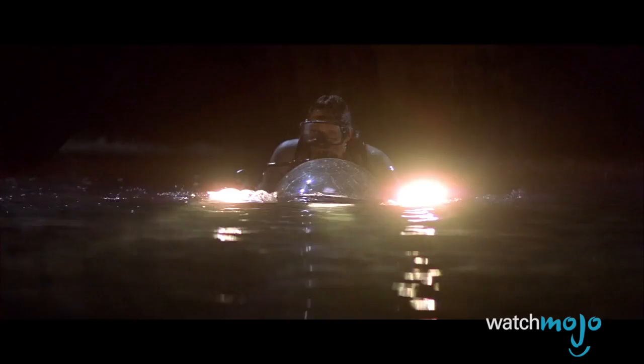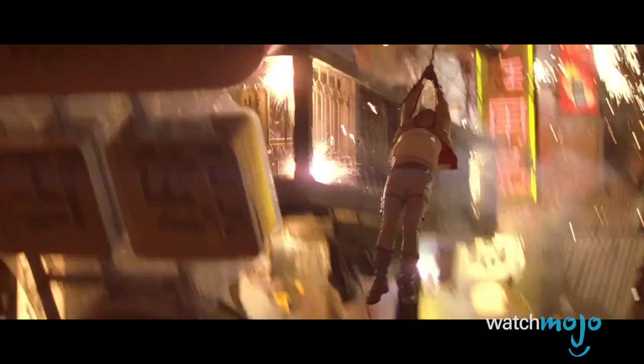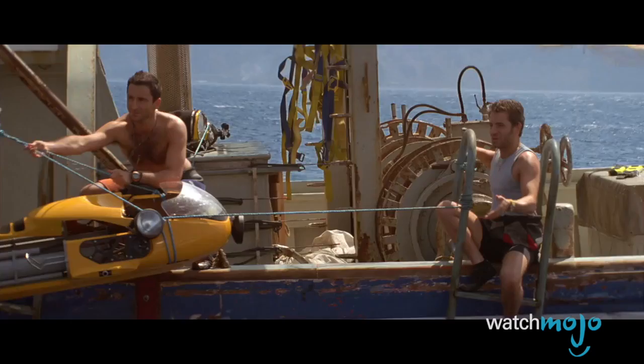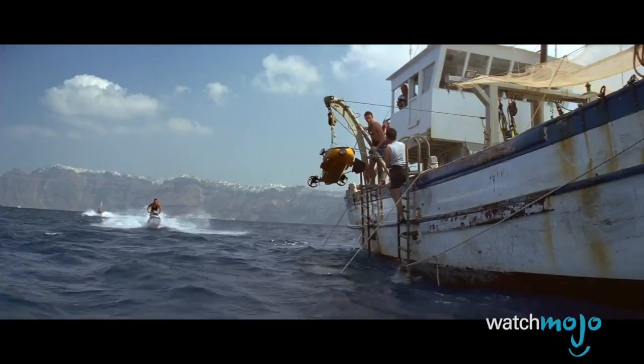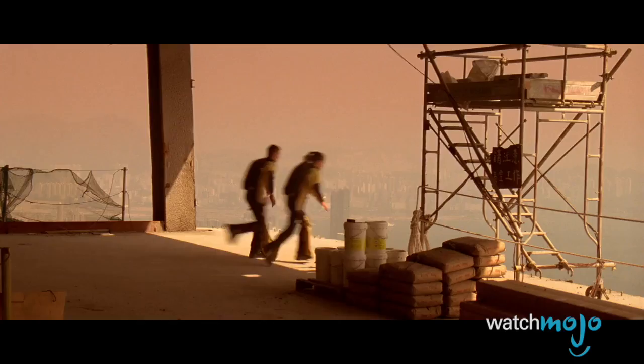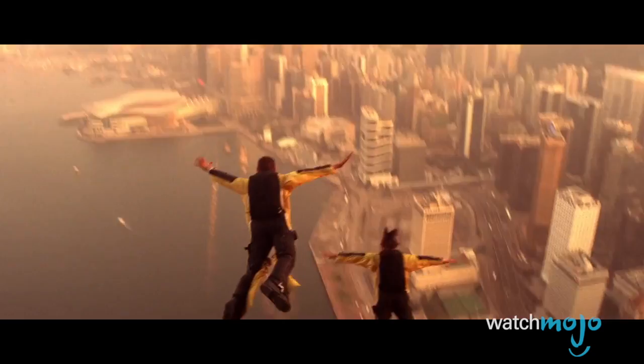A good rule for a believable stunt double should be to make sure that your actors are the same gender. While Lara Croft may be one of the most badass archaeologists to ever grace the movie screen, some of her craziest antics required some special talent to pull off. Her burly figure is all too noticeable doing a few flips on her jet ski, and later in the movie when she base jumps, it's clear that even a good wig and wingsuit aren't enough to hide the male figure diving in Angelina Jolie's place.